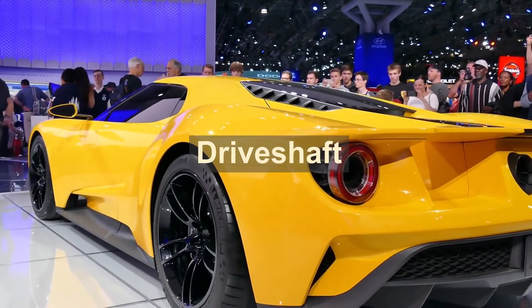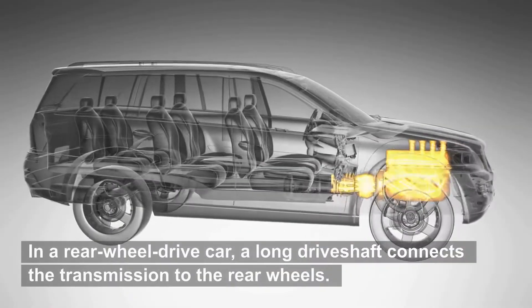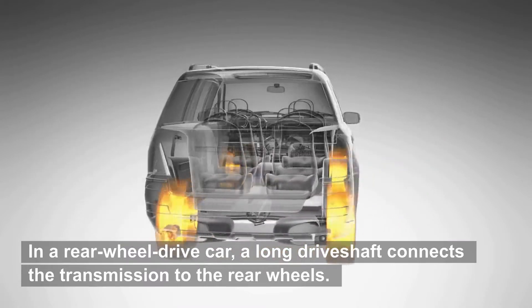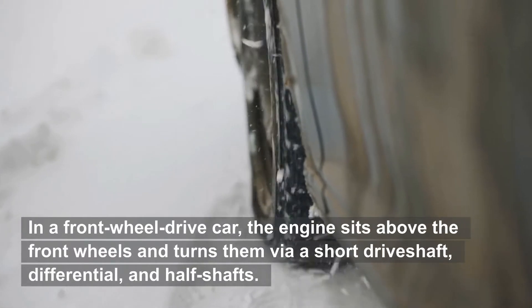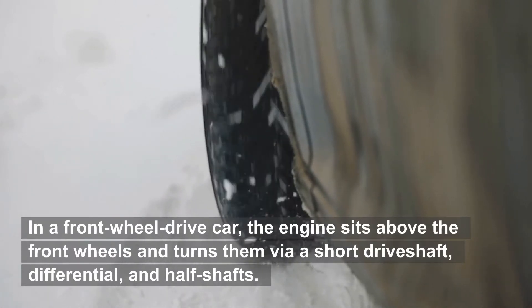Driveshaft. In a rear-wheel drive car, a long driveshaft connects the transmission to the rear wheels. In a front-wheel drive car, the engine sits above the front wheels and turns them via a short driveshaft, differential, and half-shafts.